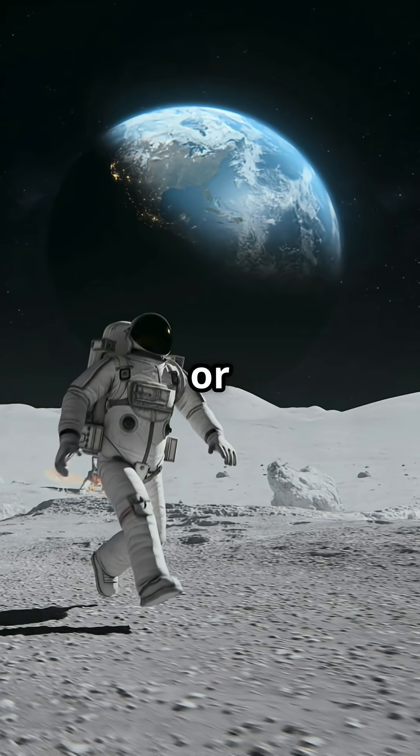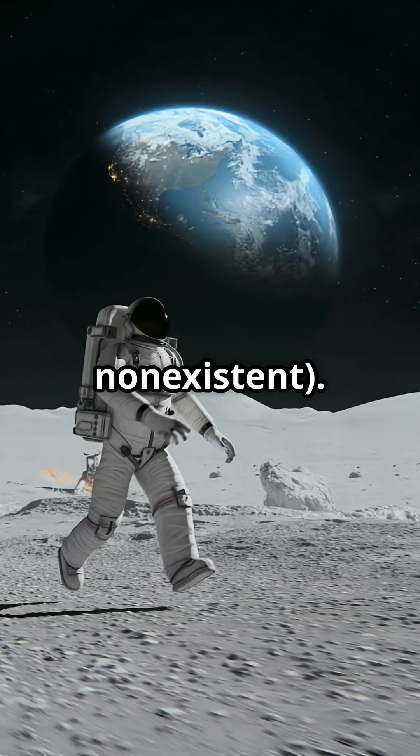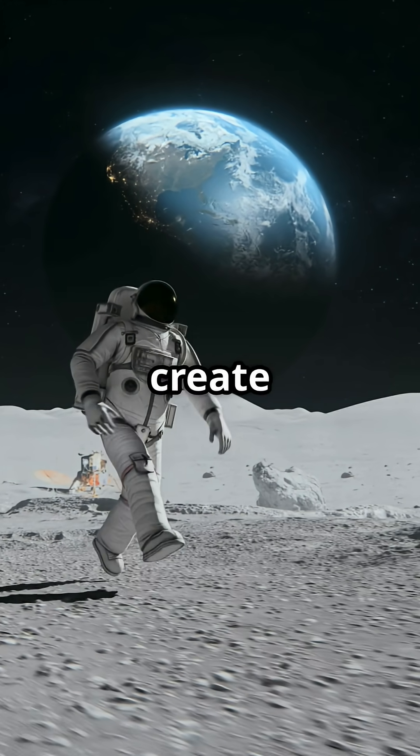On the moon there is no atmosphere, or such a thin one that it's practically non-existent. This means there's no air to create resistance. So, a feather falls at exactly the same speed as a hammer.